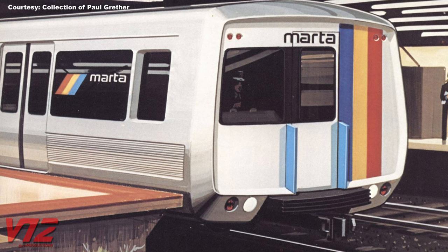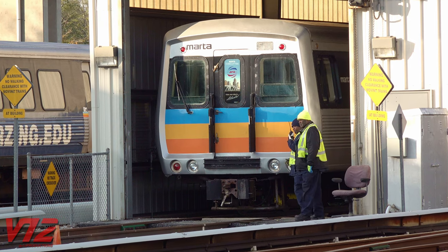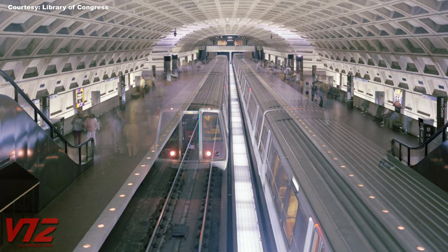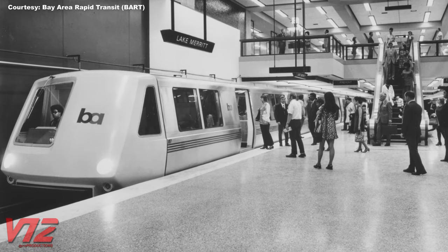This rendering shows the original look of MARTA's rail cars would have been even bolder. And if the design here looks familiar, that's because Sundberg Farrar also did work for other agencies like the Washington Metro and BART in California.